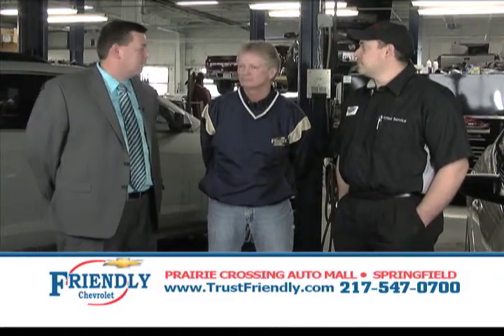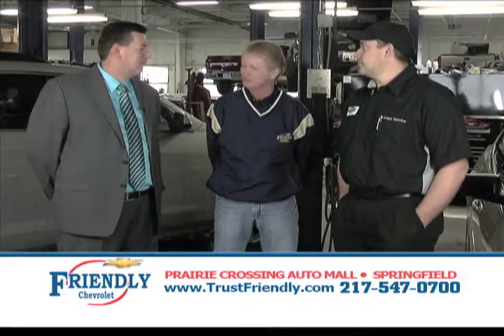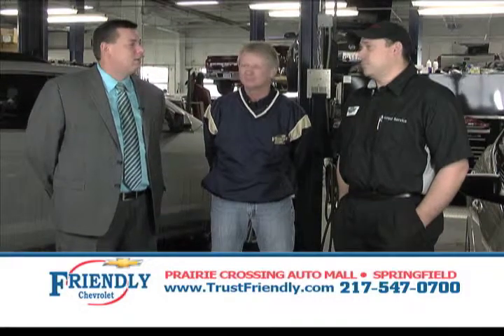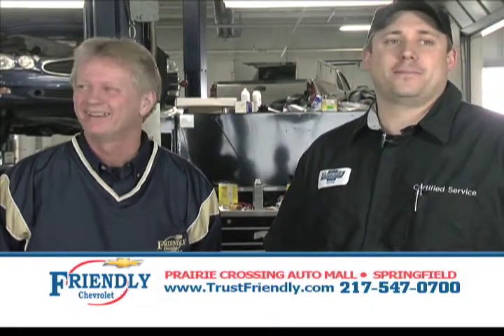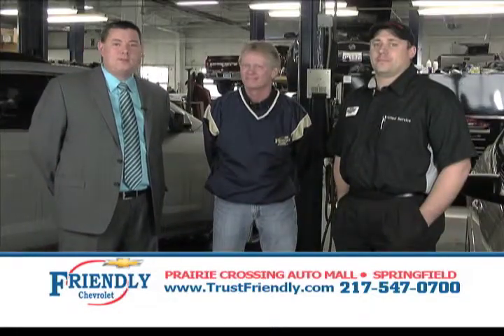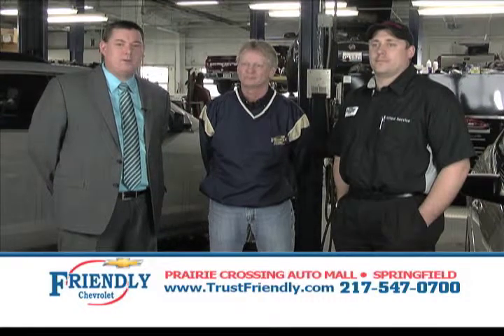What's your New Year's resolution, Don? To take care of each and every individual that drives through our door. And Ryan? Works for me. I think that's a great New Year's resolution. Come visit us at Friendly Chevrolet at Prairie Crossings in Springfield, Illinois.